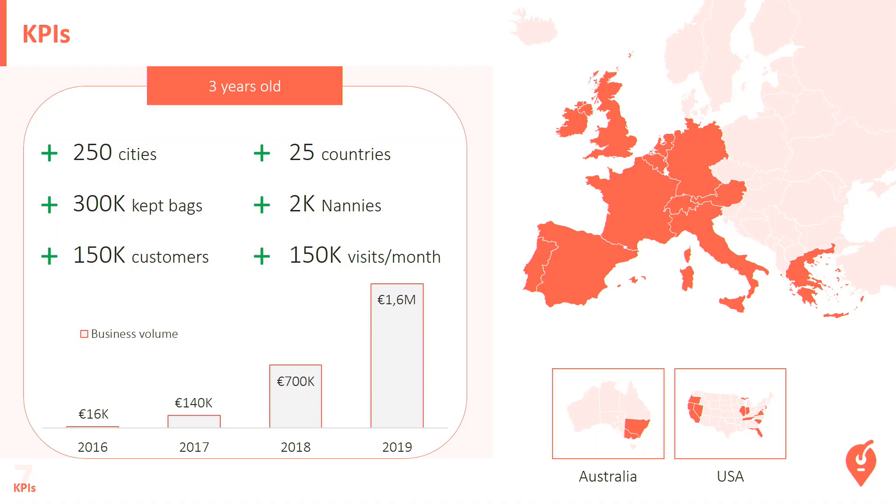Some KPIs: we launched the company three years ago. Today, Nanny Bag is available in 250 cities — mostly in Europe, US, a little bit Canada and Montreal — and we've kept 300,000 bags since the beginning. We've got good traction and beautiful execution. We do better than any of our competitors without a big fundraising.